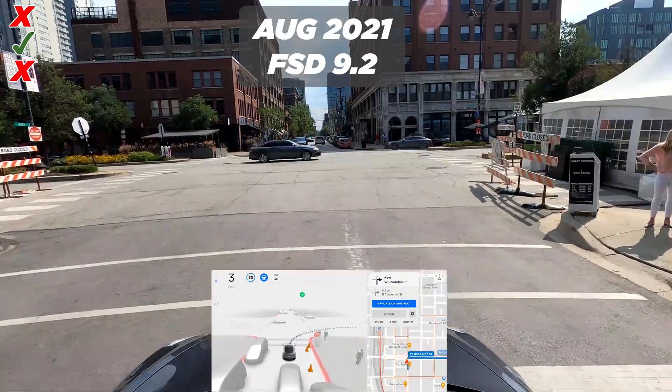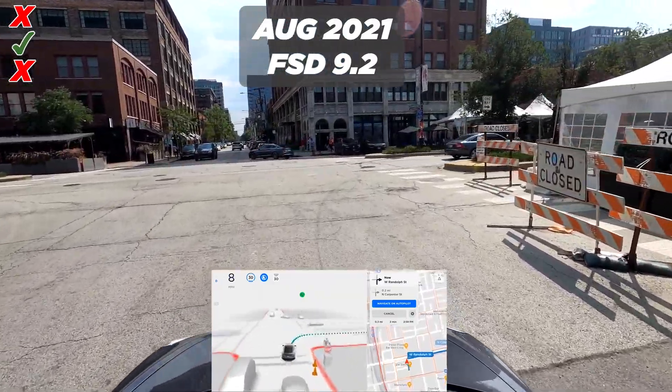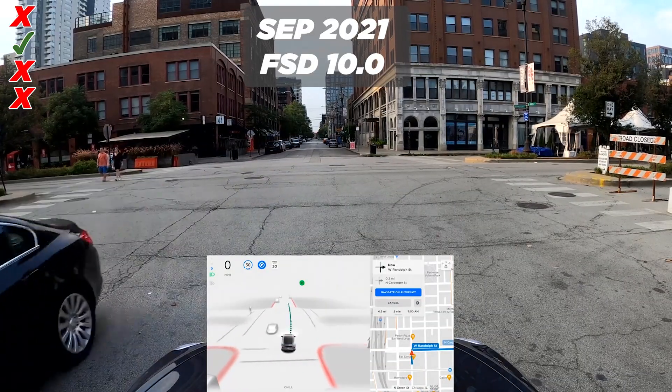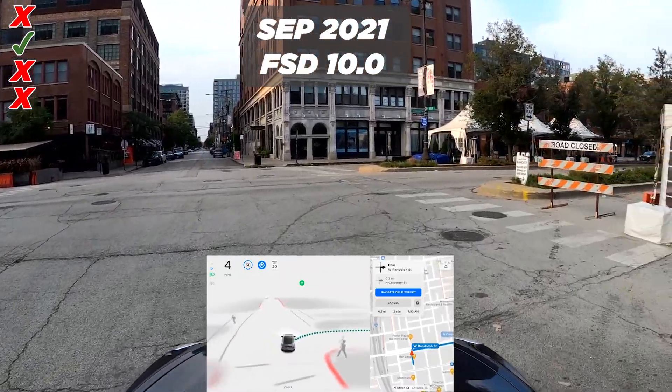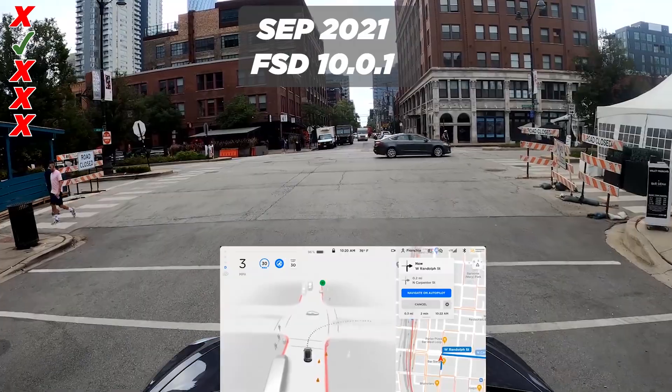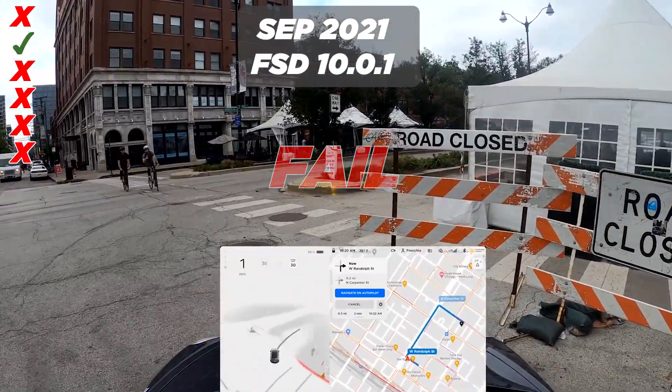Version 9.2 is too close to the sign for my taste, so disengaging. Next up is version 10, released in September 2021, and it's going straight into the tent. Let's see if version 10.0.1 fixes it — and no, same thing.